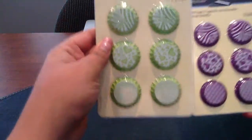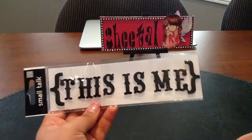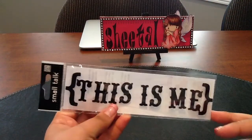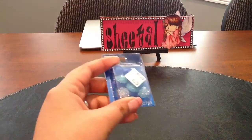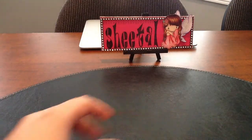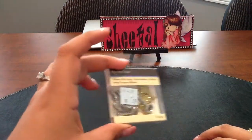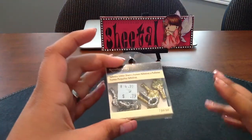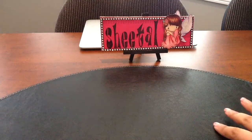Now for the Michaels haul — I picked up some bottle caps; these were $1.99 and I got them in purple and citrus green. Then I picked up this thicker here, which was 99 cents on clearance, and then I picked up these blue gems, which were 79 cents.